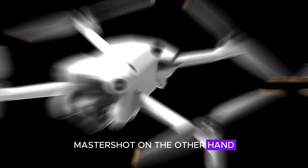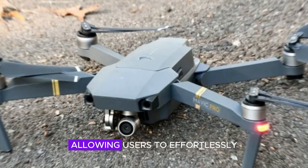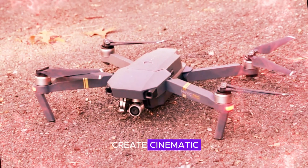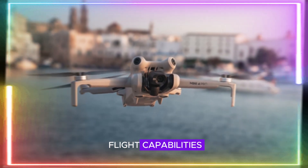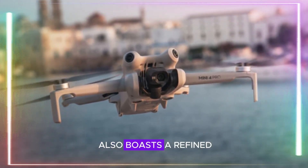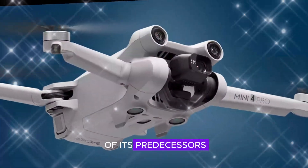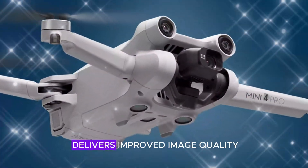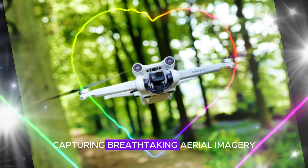MasterShot, on the other hand, automates complex flight maneuvers and camera movements, allowing users to effortlessly create cinematic aerial videos. To complement its advanced flight capabilities, the Mini 4 Pro also boasts a refined camera system. Building upon the success of its predecessors, the Mini 4 Pro delivers improved image quality and video resolution, capturing breathtaking aerial imagery.